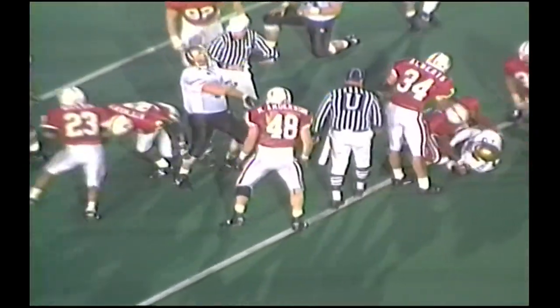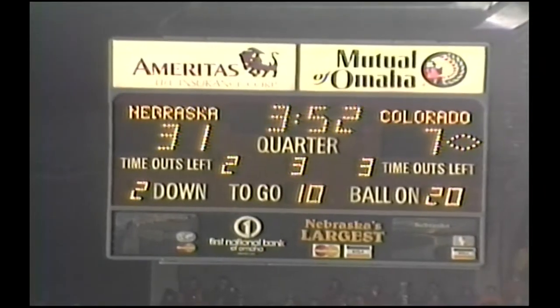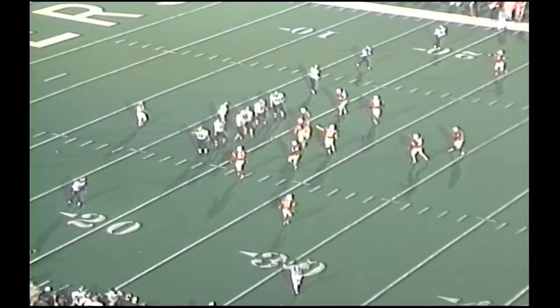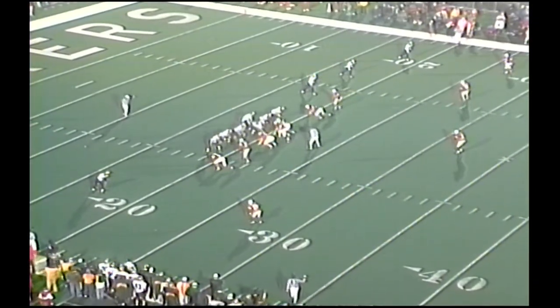One-yard gain, that's it. May have fumbled the ball — nope, he's got it. Travis Hill, gunning for All-American Hill, would make the finalist for the Outland with his performance tonight for the Huskers.